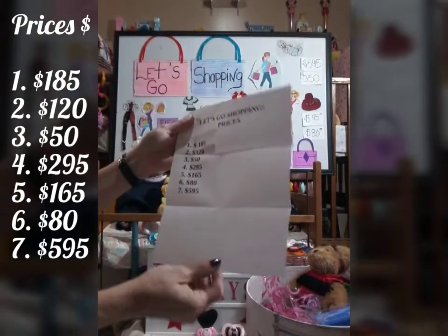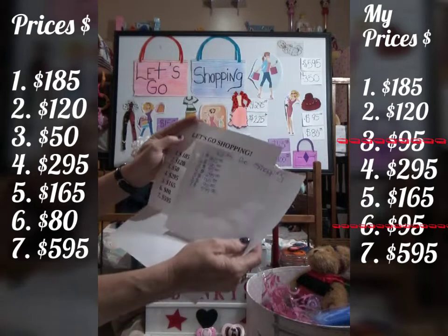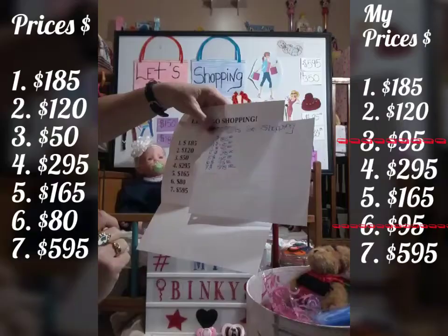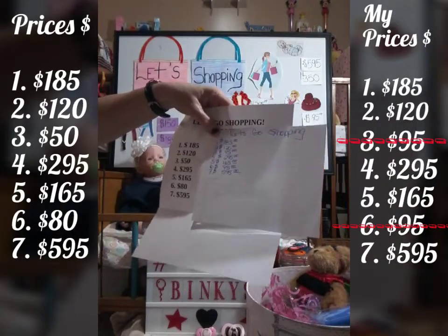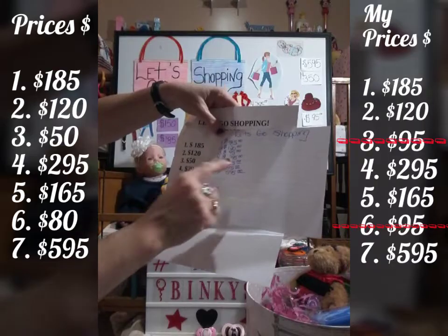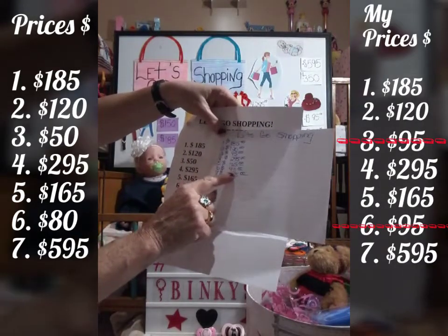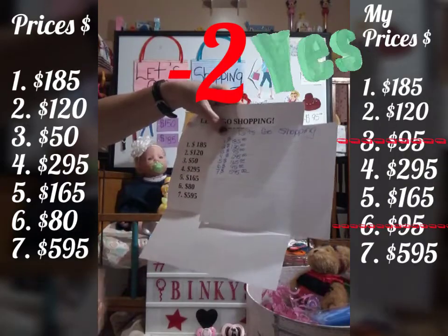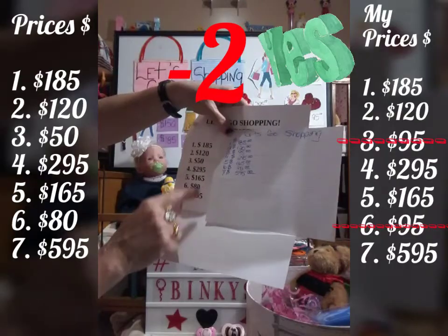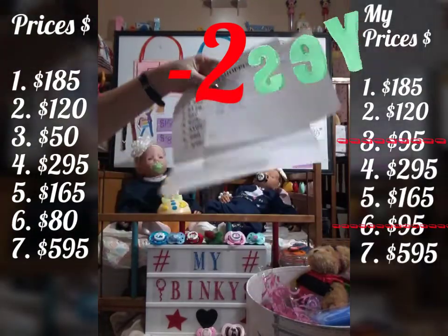Let's compare mine and see how I did. I got the first one, the second one. I missed the third one. I got the fourth one, I got the fifth one. I missed the sixth one — it's $80 and I picked $95. And the baby is $5.95. Right on. I only missed two — yay me!